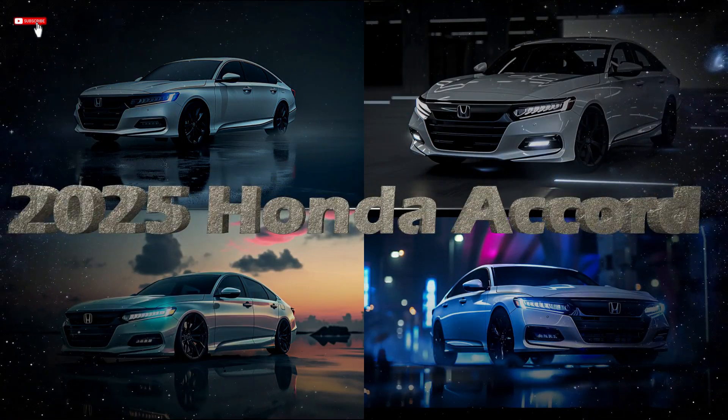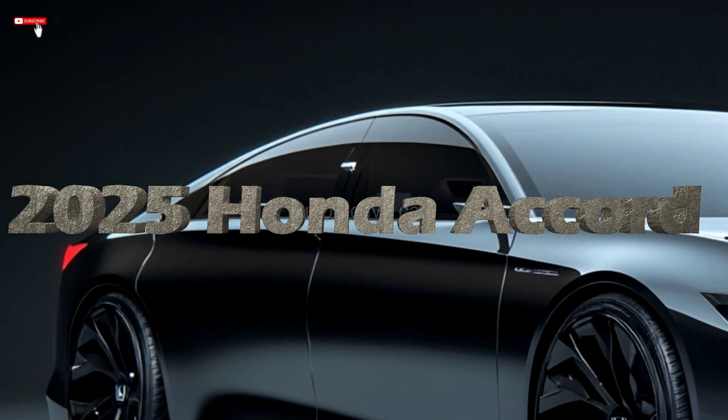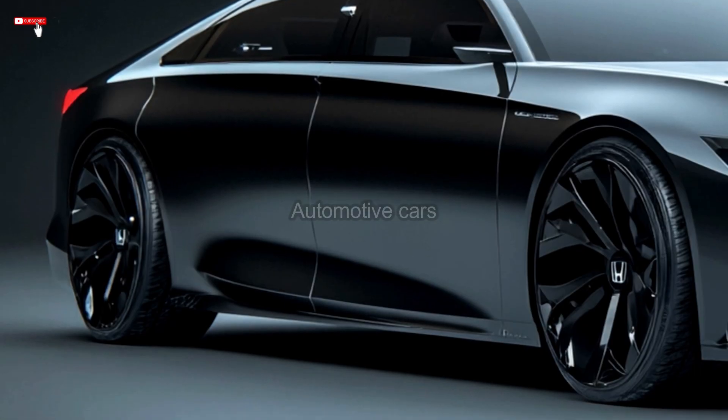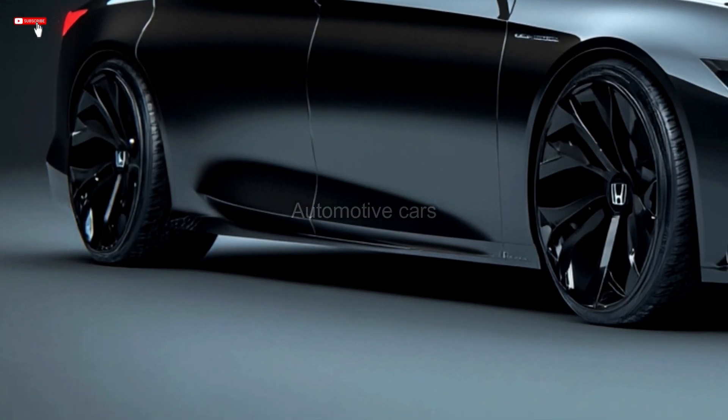2025 Honda Accord. The 2025 Honda Accord is a midsize sedan that boasts modern features, a sophisticated and seamless design, and a dependable engine.